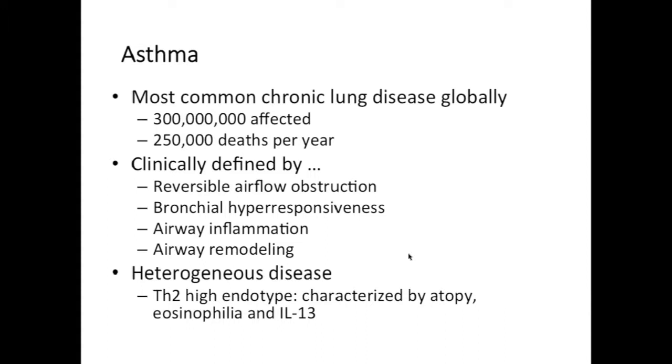Asthma is in fact the most common chronic lung disease globally. It affects 300 million people around the world and does also lead to deaths — 250,000 deaths per year. Clinically, asthma is defined by reversible airflow obstruction, bronchial hyper-responsiveness, and airway inflammation. In the context of long-standing airway inflammation, there is also airway remodeling.